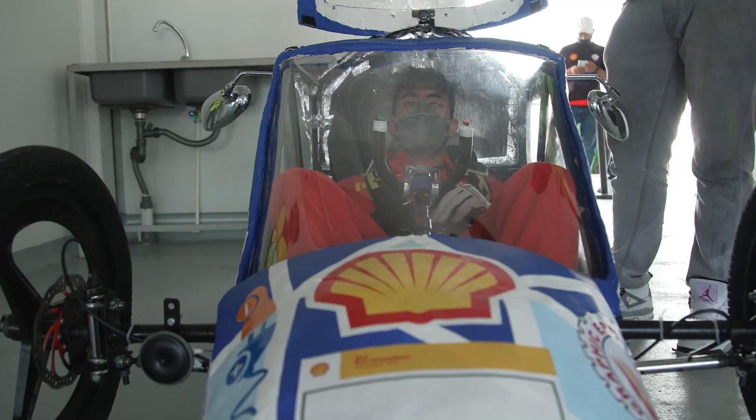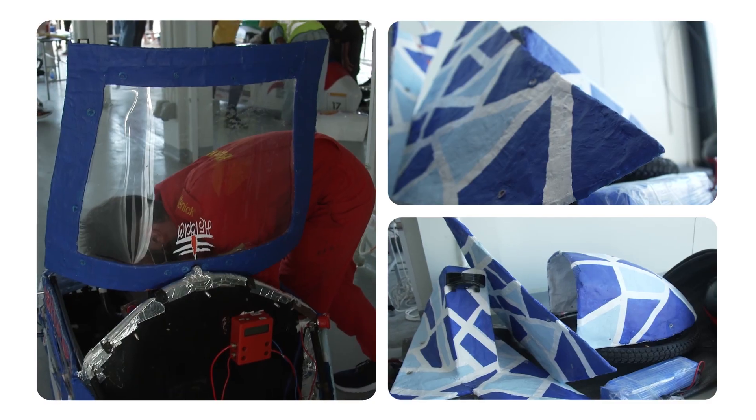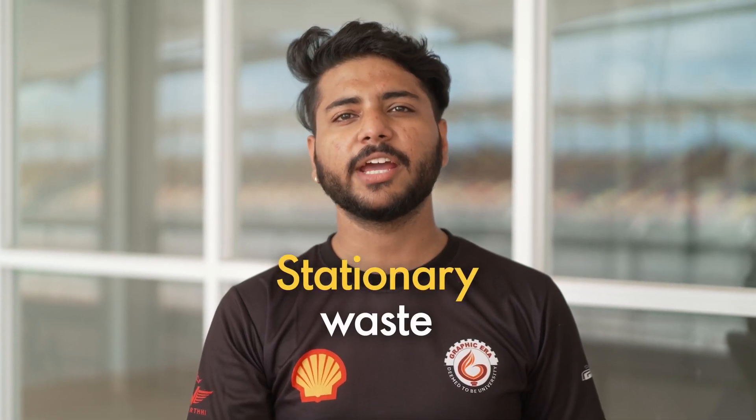The idea of making a body with recycled papers was inspired by Shell Eco-Marathon giving us recycled plastic t-shirts. The paper that we use to recycle and make a body was from the stationary waste from the university and government offices.